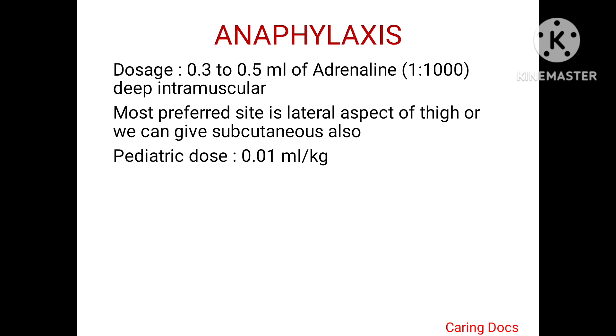In anaphylaxis, the dose of adrenaline is 0.3 to 0.5 ml of the 1:1000 dilution and it is given as a deep intramuscular injection. The most preferred site is the lateral aspect of the thigh, or we can give a subcutaneous injection also. The pediatric dose is 0.01 mg per kg body weight.